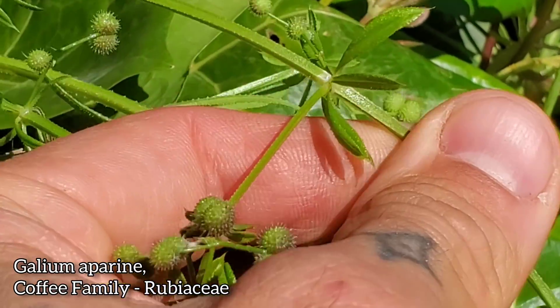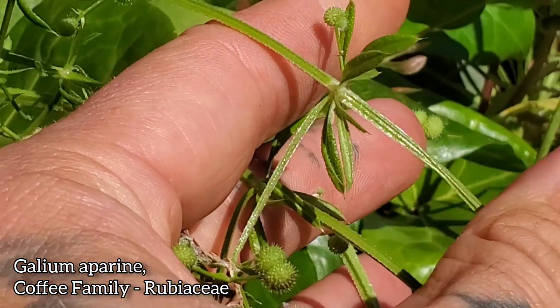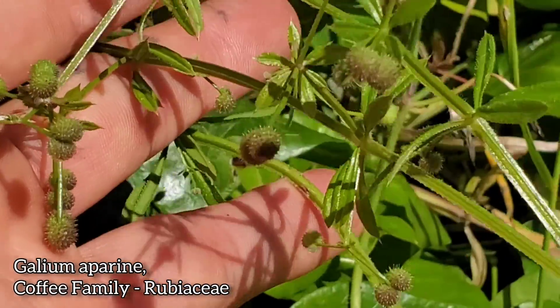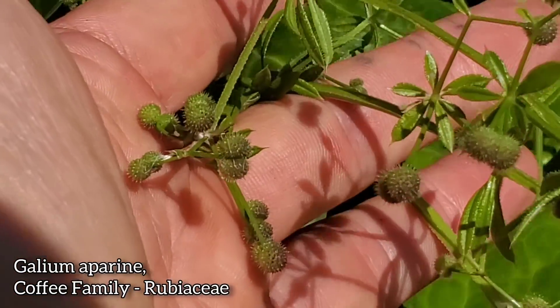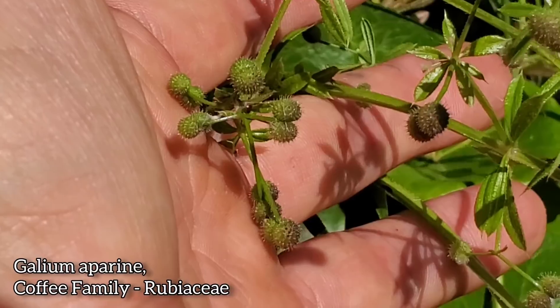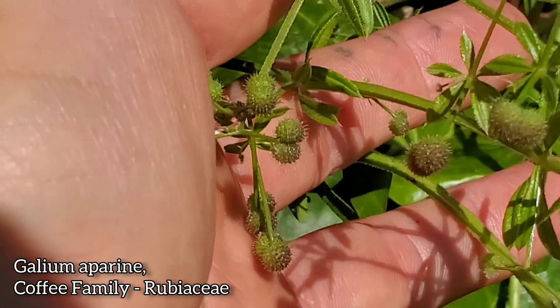This is also an edible plant, but you should probably cook it down because it's relatively stiff. The chemistry is pretty interesting — it's already sticking to my hands. It has caffeine in it — the alkaloid caffeine — as well as a number of other phenols and flavonoids.